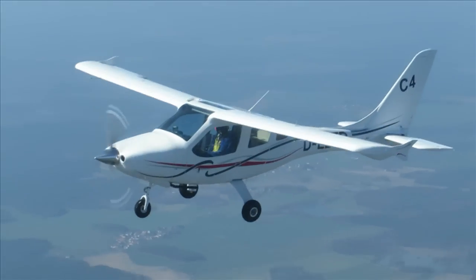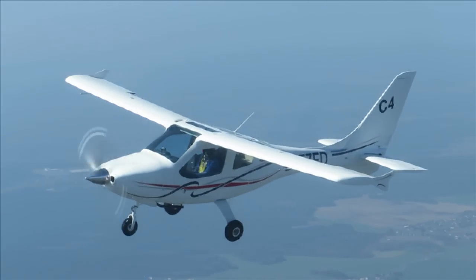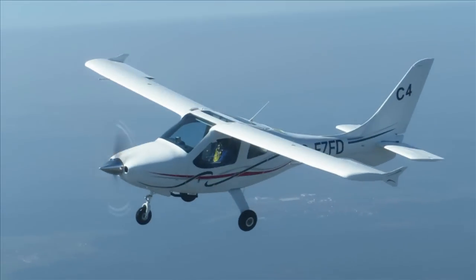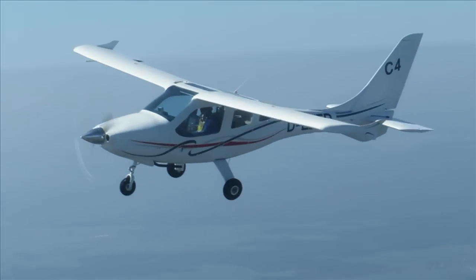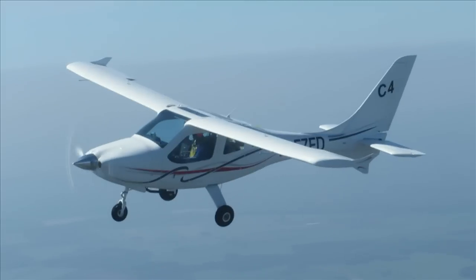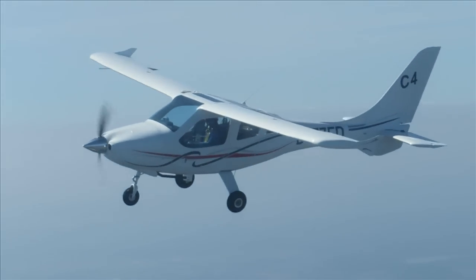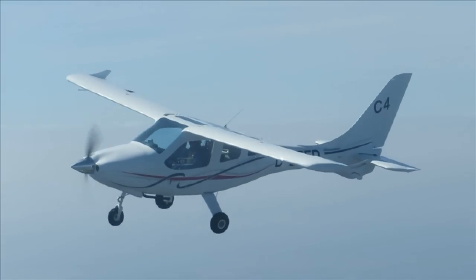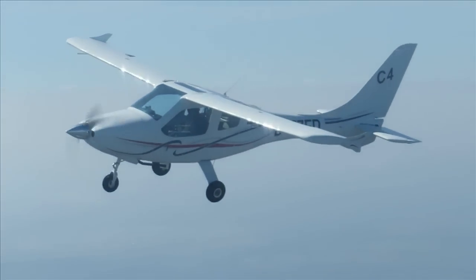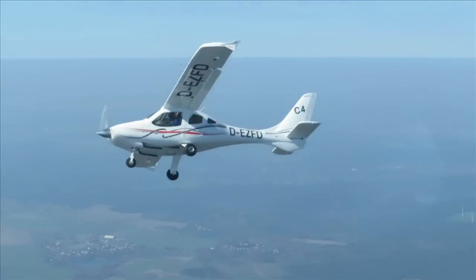During this flight, we checked the controls and the control authority and the stability in just one configuration, which was flaps plus 10. The aircraft behaved really perfect. It's stable around all axes. We got some stall approaches and the stalls worked out very well. It has a very benign stall behavior, so we had the impression it's even a little bit better than the CT for the moment.